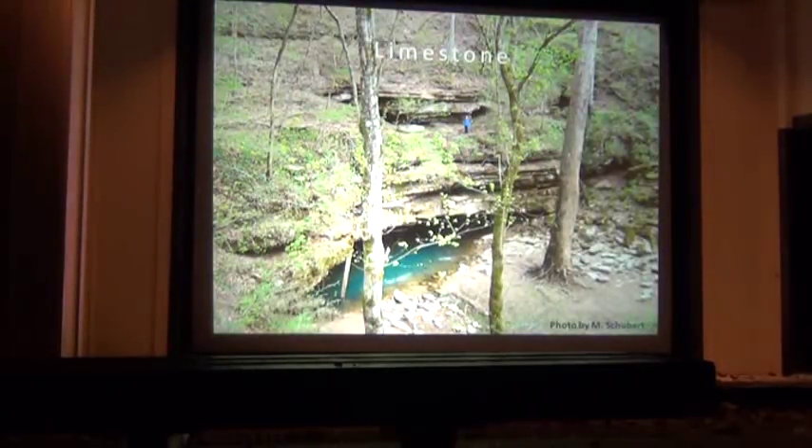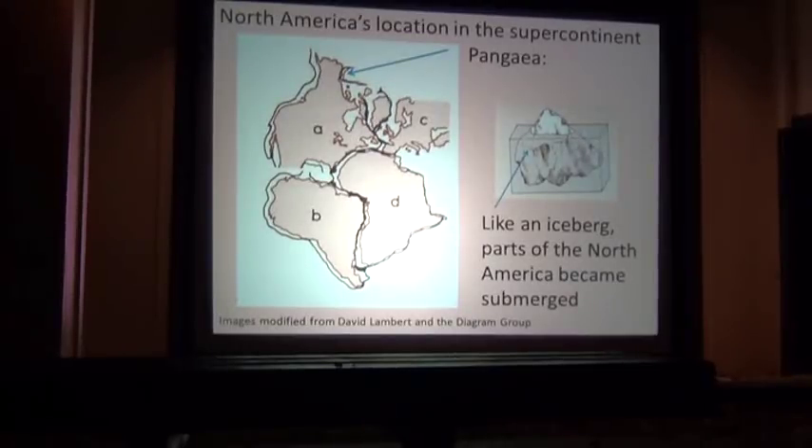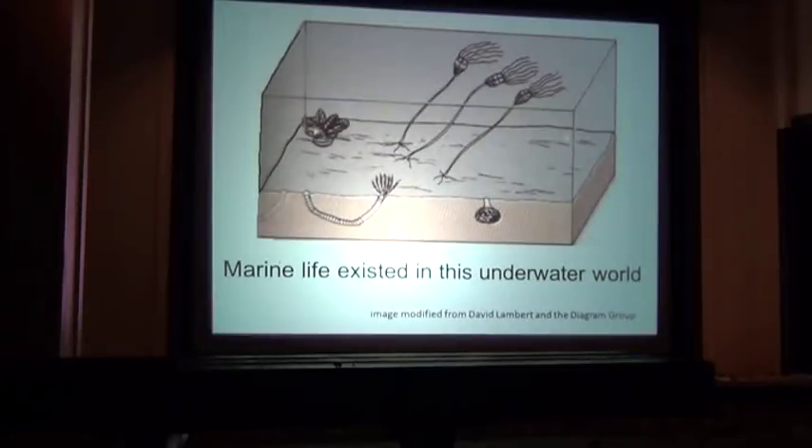First we'll talk about the limestone. Long, long time ago, all the continents were joined together in the big continent called Pangaea. All that weight was pushing down, and some of the continents were partially underwater — kind of like an iceberg. The lowlands were underwater. Unlike an iceberg in cold water, North America was under a warm, shallow sea in some places. And in this warm, shallow sea, there was life — mostly coral, but also brachiopods, gastropods, crinoids, and sharks. Their hard-bodied parts settled to the bottom of the floor when they died, and because bones and hard-bodied parts are made out of calcium, limestone is calcium carbonate.